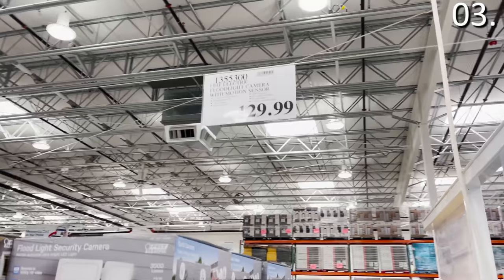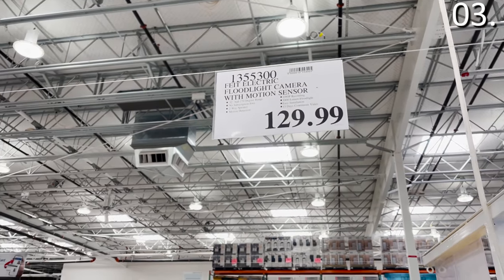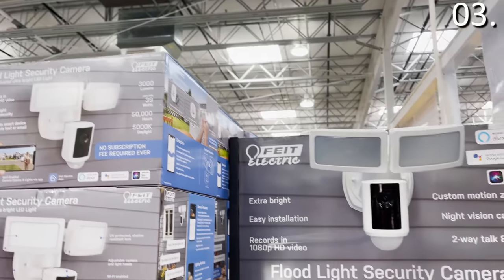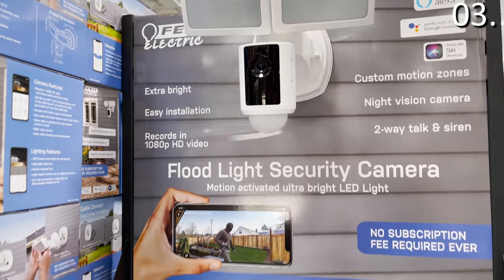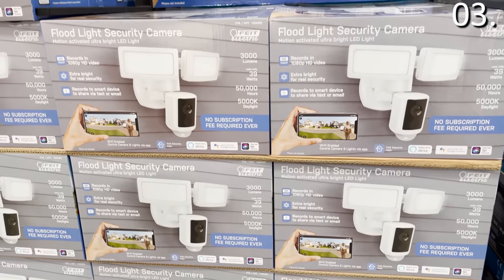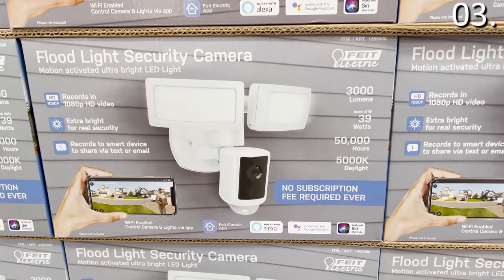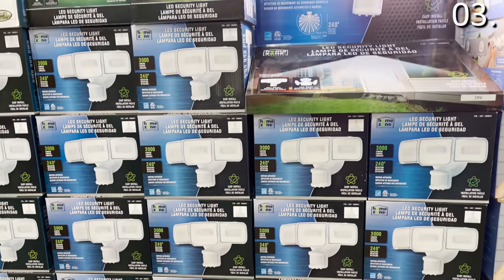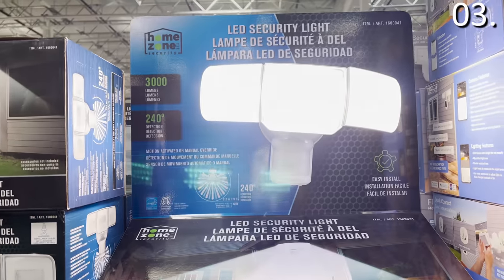In the number three spot, let's start with a flood security light combination at $129.99. Why consider this versus a Ring or Blink security product that typically retails for at least $50 more? This flood light is rated to be very bright, and unlike many other outdoor security camera systems, there is no subscription fee required to use it. Alternatively, if you just need an LED security light, there's one that's bright and beautiful for under 40 bucks.